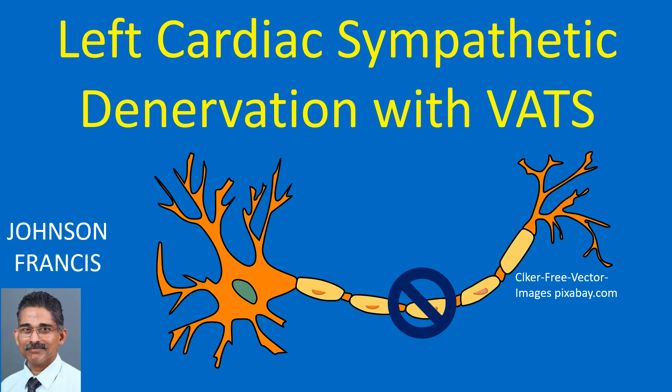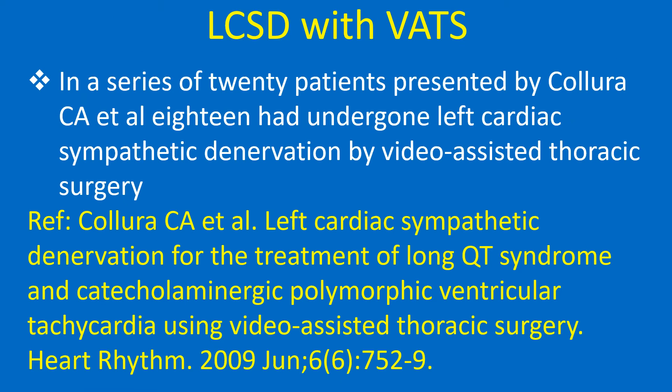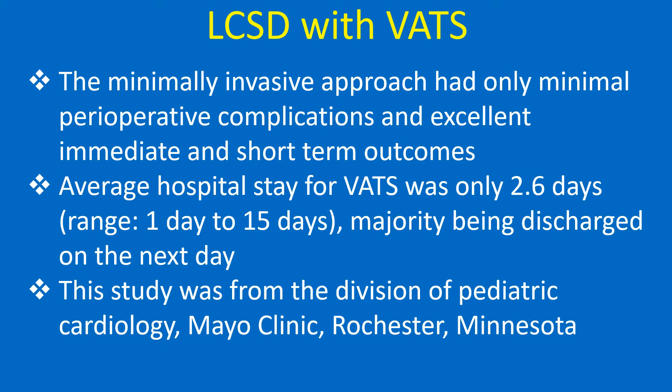Video assisted thoracic surgery or VATS is being increasingly used for left cardiac sympathetic denervation. Left cardiac sympathetic denervation is useful as a secondary prevention modality to reduce life threatening arrhythmia for patients with long QT syndrome and catecholaminergic polymorphic ventricular tachycardia. In a series of 20 patients presented by Cholera and colleagues, 18 had undergone left cardiac sympathetic denervation by VATS. The minimally invasive approach had only minimal perioperative complications and excellent immediate and short term outcomes.